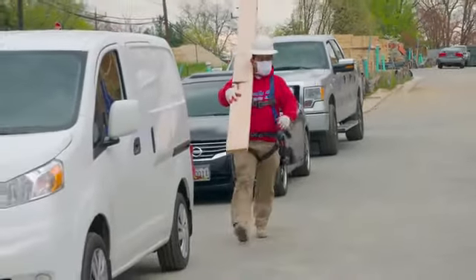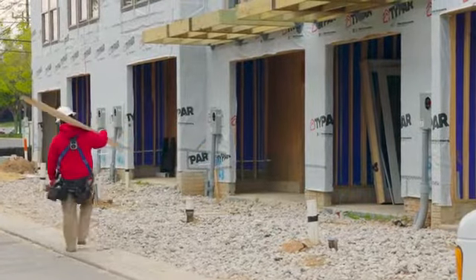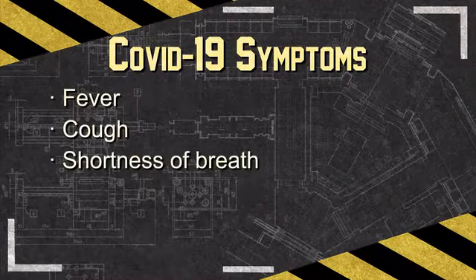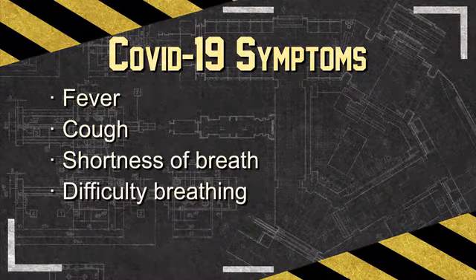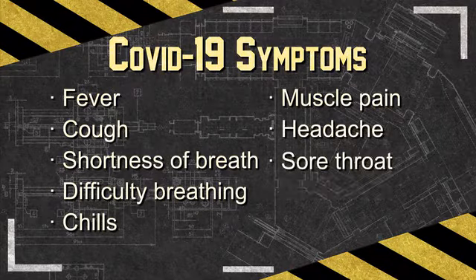People with COVID-19 have had a wide range of symptoms, ranging from mild to severe, and include fever, cough, shortness of breath or difficulty breathing, chills, muscle pain, headache, sore throat, and loss of smell.